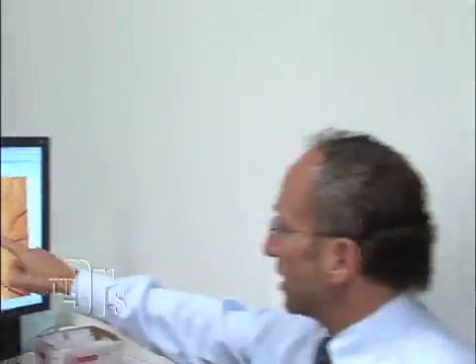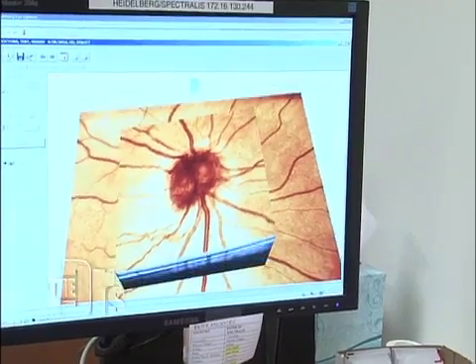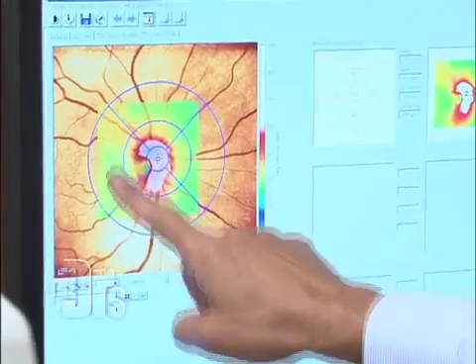The reason why it's so important to get tested for glaucoma is because there are no symptoms, and if you lose vision you lose that vision permanently — you can't get it back. About four million people in the United States have glaucoma and only two million of them know it.